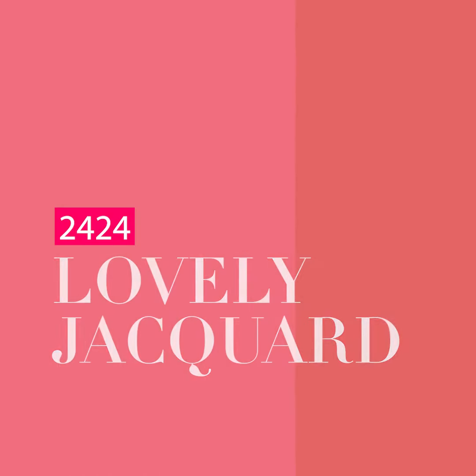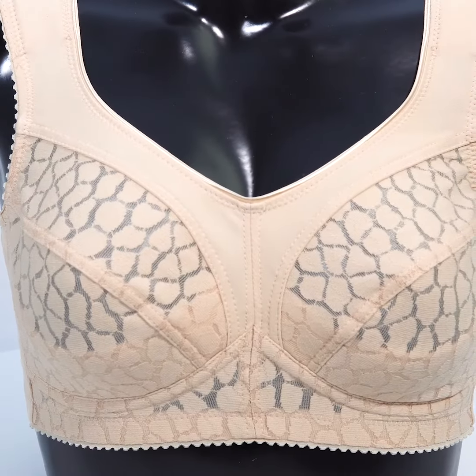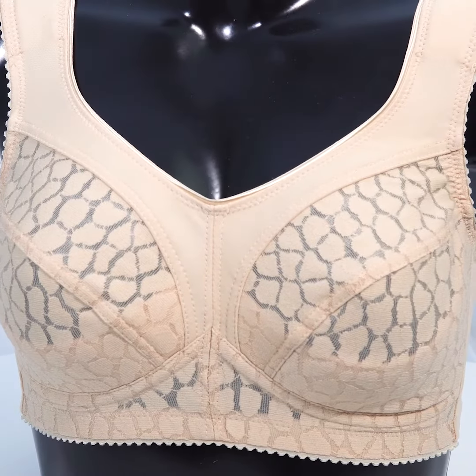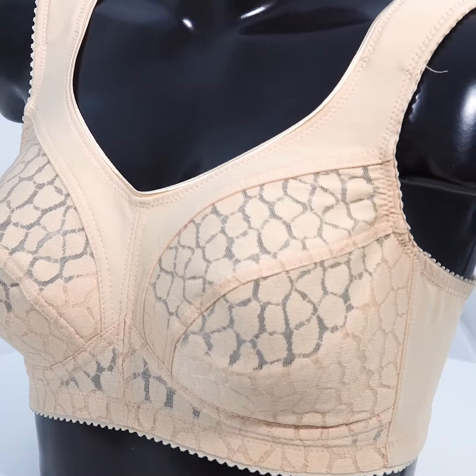This is one of the favorite bras of Miss Mary customers of all time, and I think it's fantastic for hanging out with the kids in the backyard or making easier types of activity around the house.